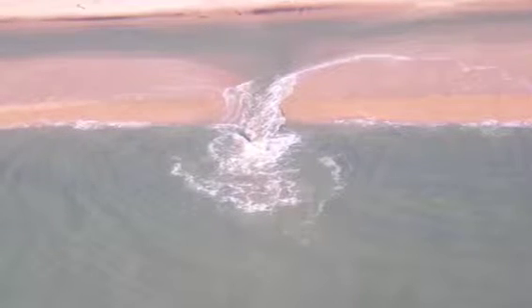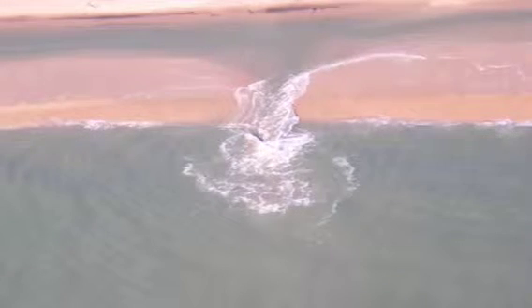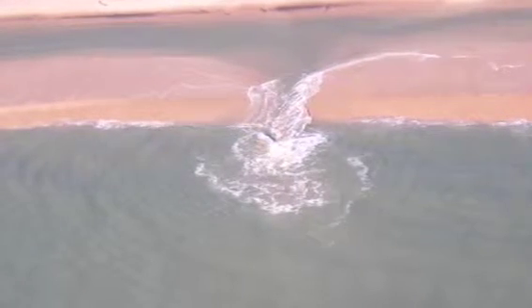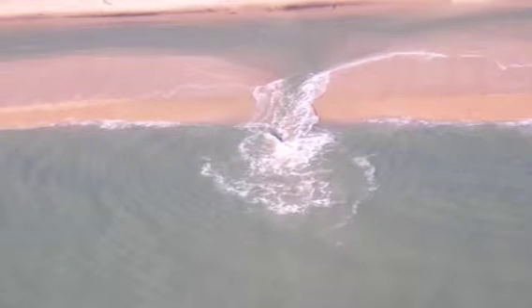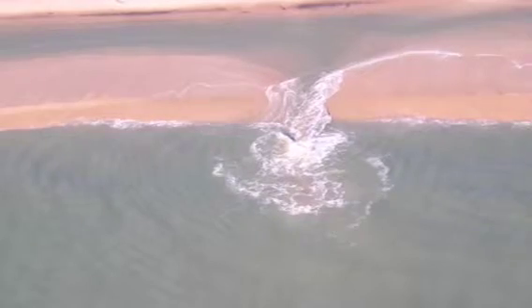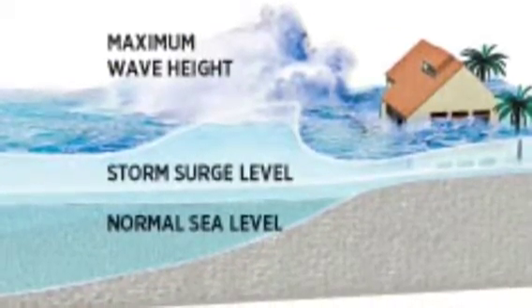An eyewall is the middle of a hurricane where it has the strongest wind, rain, and more. Riptides are a dangerous tide that can pull you in easily. Storm surges are the rising of sea level caused by low pressure and high winds.